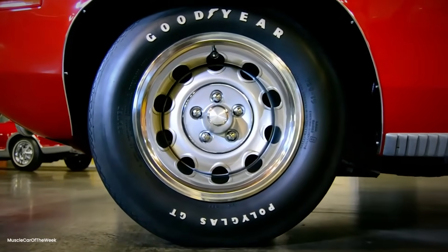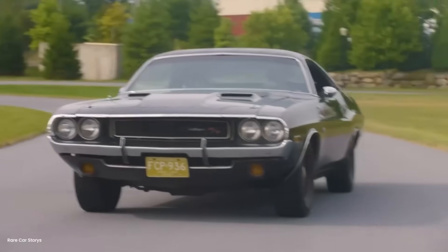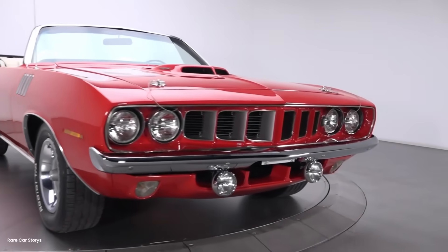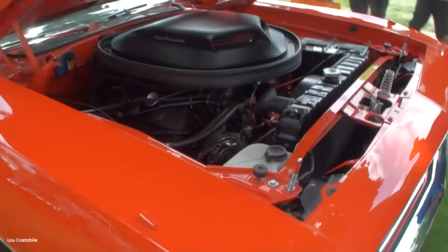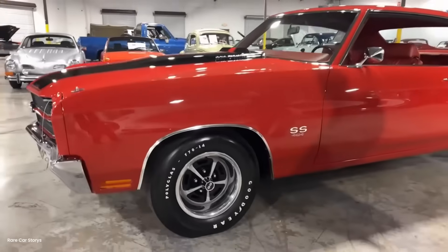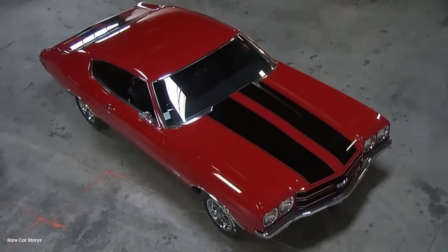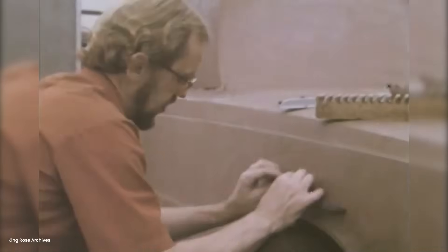That Cuda never ran again at Bonneville. Danny retired it after that record — partly because he'd proved his point, partly because he knew luck played a role in any successful speed run. The car now sits in a private collection in California, its drilled tires still mounted — tiny monuments to backyard engineering. The next time someone tells you something's impossible with current technology, remember Danny Thompson and his drill. Remember that sometimes the solution isn't about having better resources, but about seeing the problem differently.